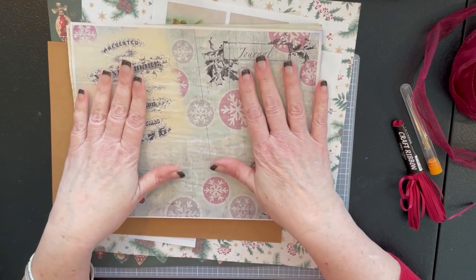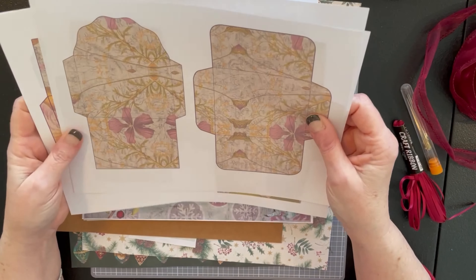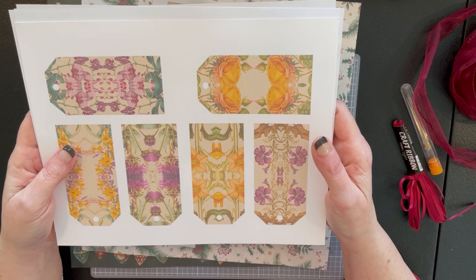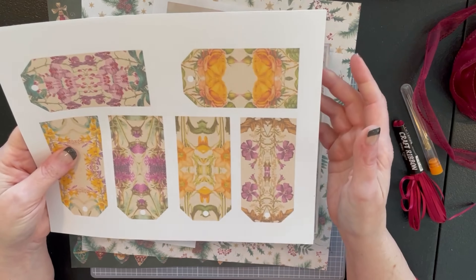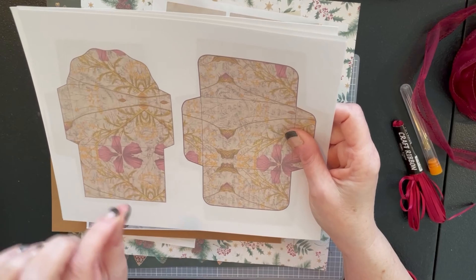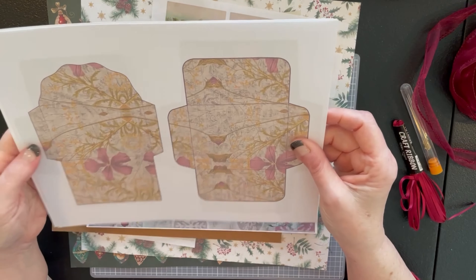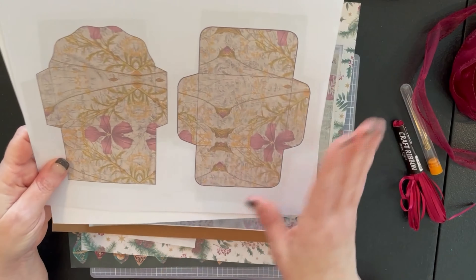Before we get into this, I wanted to let you know the video I was originally going to do today was about digital envelopes and digital tags for junk journals. These happen to be from my very good friend in Italy, Matteo Spinni — he's a sweetheart with a YouTube channel and an Etsy shop, which I'll link in the description box. The next video will be us making beautiful envelopes and tags using his designs as well as some of my digital ephemera.